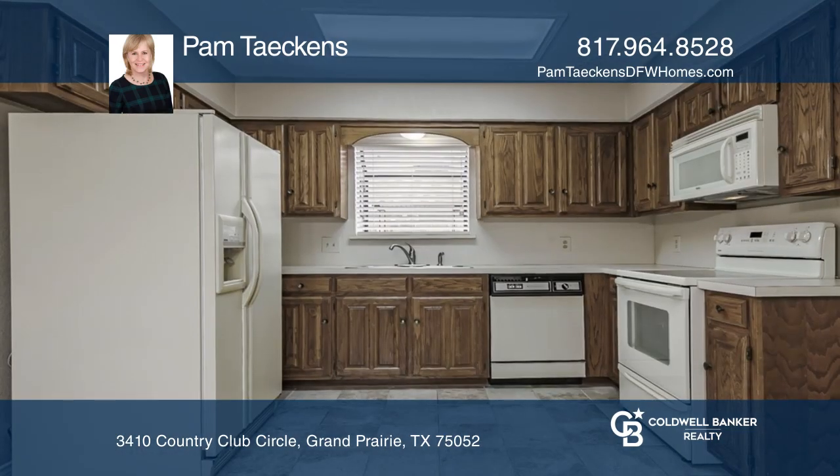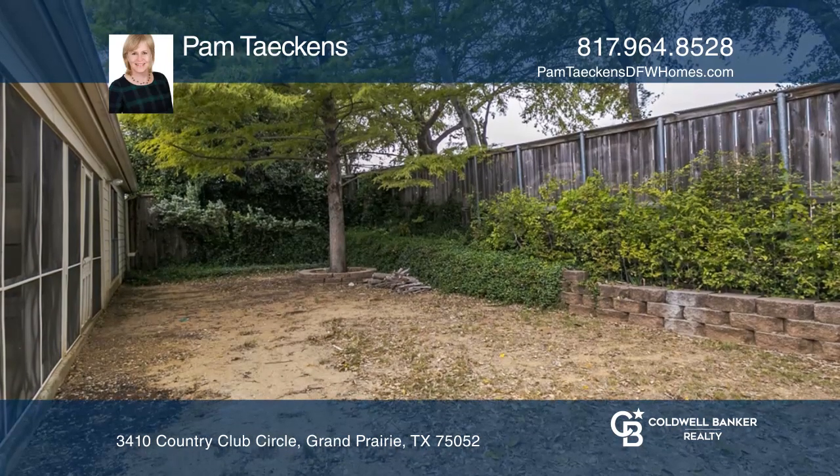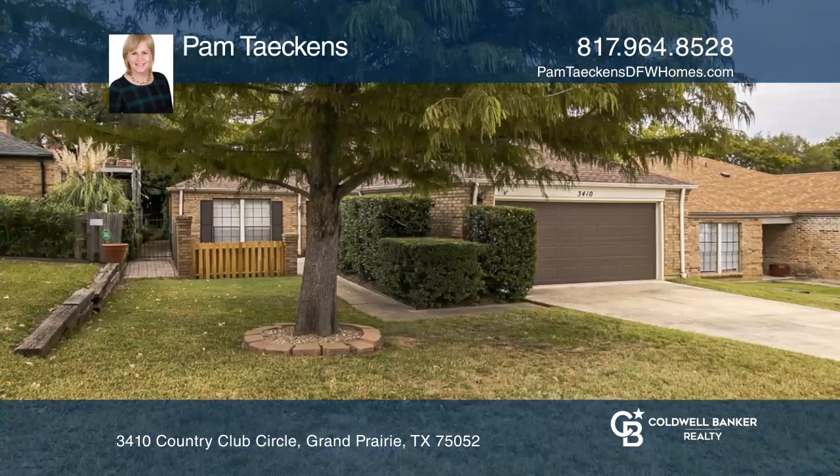The painted brick gas fireplace centers the family room, and the wet bar is ideal for entertaining guests. Plan a tour with Pam Takens today.